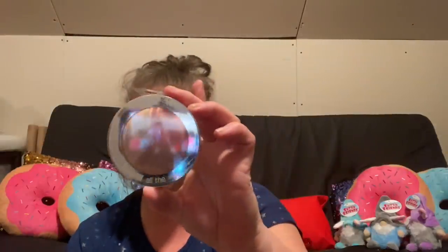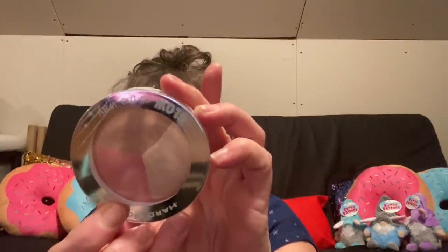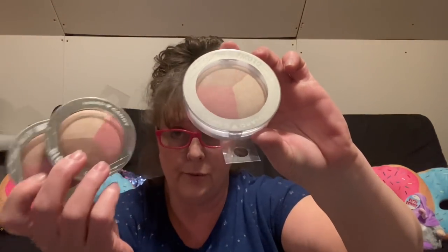I also found this Hard Candy Glow All the Way number 841, called Three Times a Lady. It's got three different colors — blush, bronzer, and luminizer. I scored three of those so I was very thrilled. I also grabbed myself an Elf Stay Shape Brow Pencil. I really want to do my eyebrows — I've had my daughter do them a few times and every time she does mine I end up looking like a freaking jack-o-lantern.